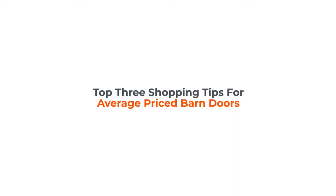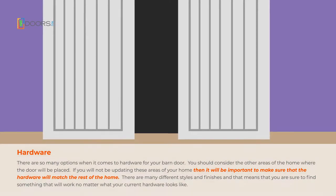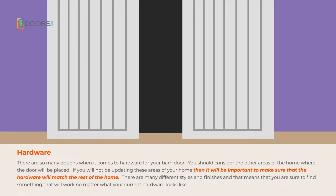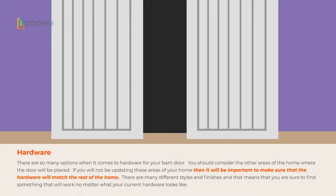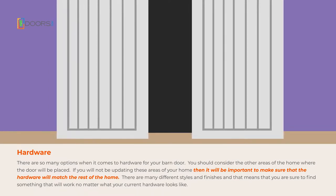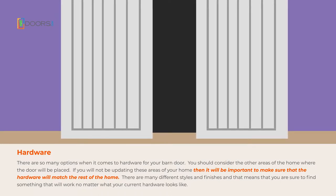Top 3 Shopping Tips for Average-Priced Barn Doors. Hardware: There are so many options when it comes to hardware for your barn door. If you're not going to be updating these areas of your home, it'll be important to make sure that the hardware will match the rest of your home. There are many different styles and finishes, which means that you're sure to find something that'll work, no matter what your current hardware looks like.